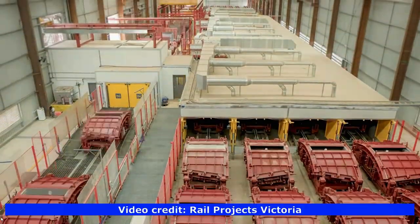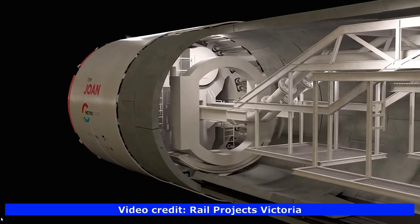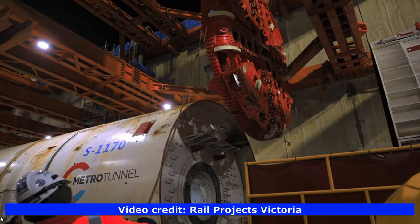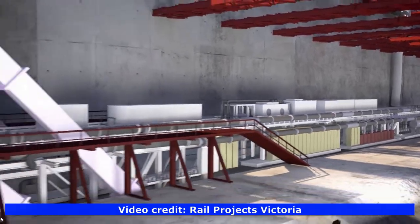Each TBM is 7.28 metres in diameter, weighs more than 1,100 tonnes and is 120 metres long — as long as three E-class trams end to end. The heaviest component is the cutter head, which weighs 100 tonnes and acts as a drill that can tunnel through rock six times harder than concrete.